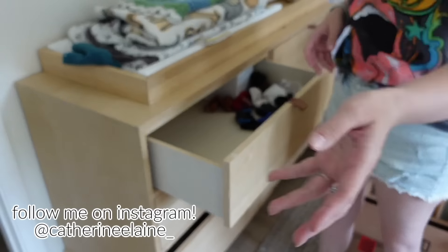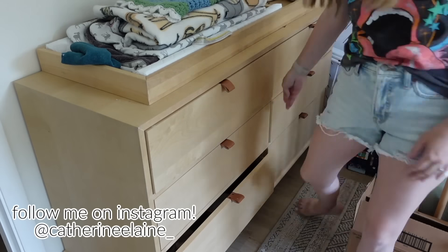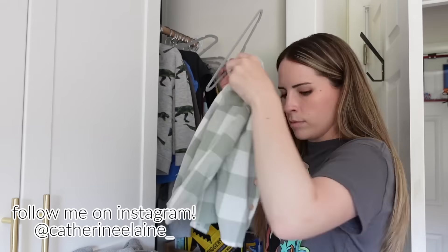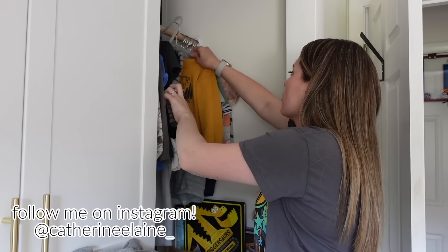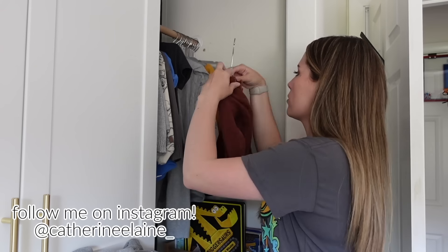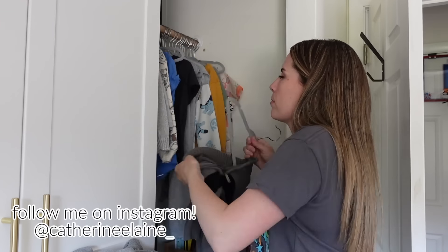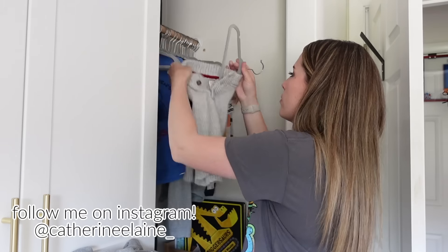I went through every single one of Sutton's drawers and got rid of anything for winter, throwing it into a laundry basket which I then went through in last week's video. Same with his closet — I took out everything for wintertime except a few sweatshirts in case of a colder day. I went through all of that in last week's video as well, so if you're interested I'll have that linked in the cards. But that is it for today's video — I really hope you guys enjoyed it.